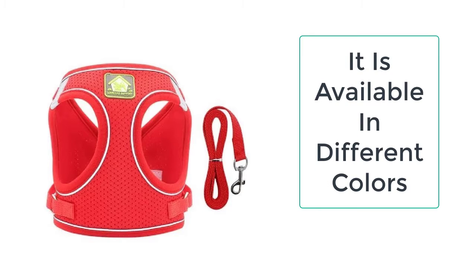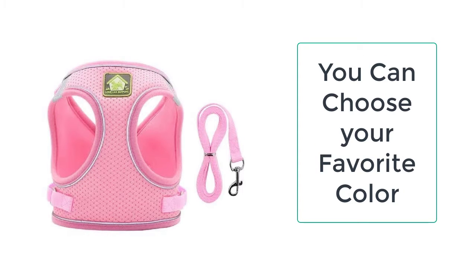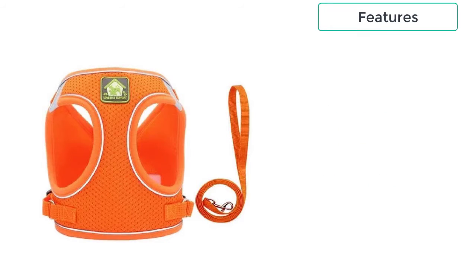If you have more than one pet and want to walk with them simultaneously, this no-pull cat harness is the product that will make it possible for you to walk more than one animal.